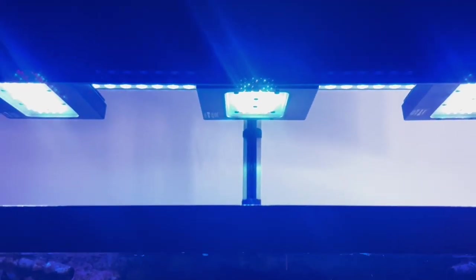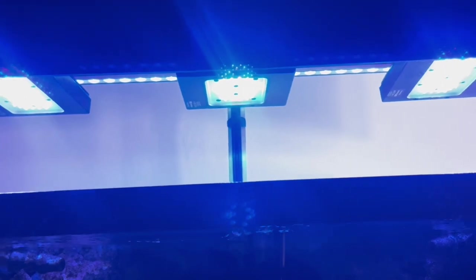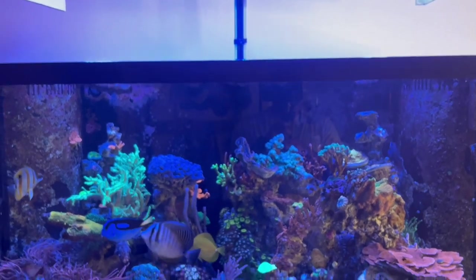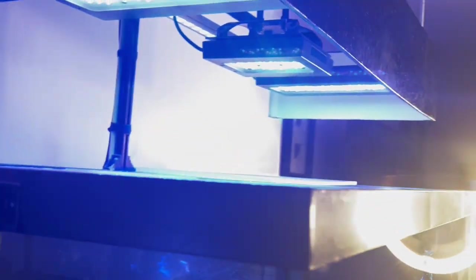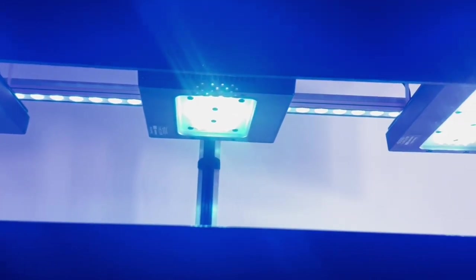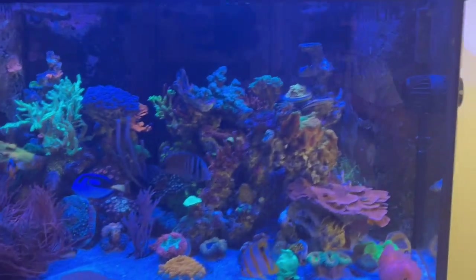I added a third light in here — a third Radion, generation five Blue. It's not the six, and I know some people will say you should get the six — but whatever, the five works just fine. I have the XR15 in the middle and two XR30s on each side, and on the back I have a blue LED bar from a no-name Chinese brand. I have good coverage and low shadowing, which is exactly what I'm looking for.